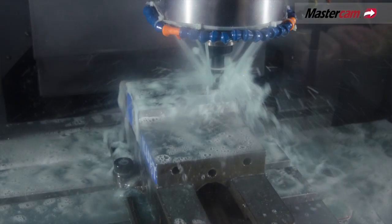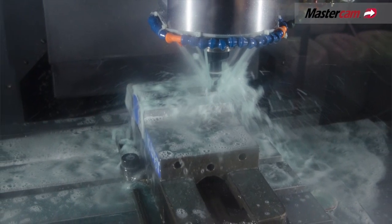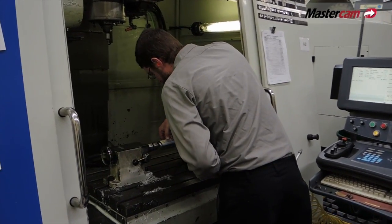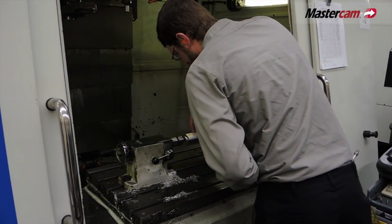Vibration is usually a factor because of the limited hold that we have. So conventional milling the old-fashioned way — step downs — it just wasn't going to work for us. Dynamic tool path was a good fit for that.